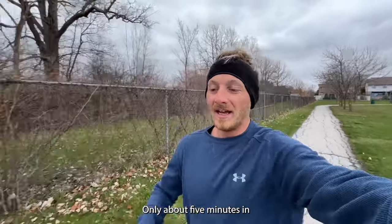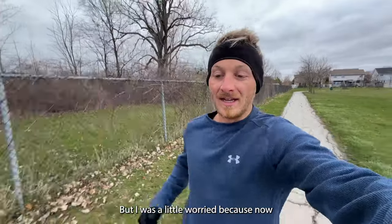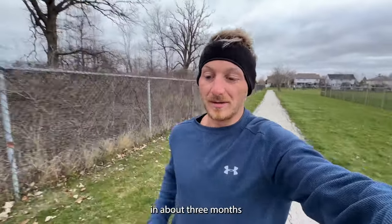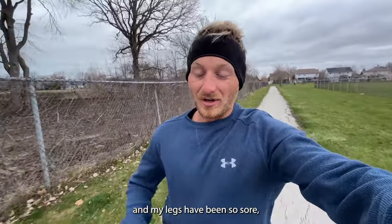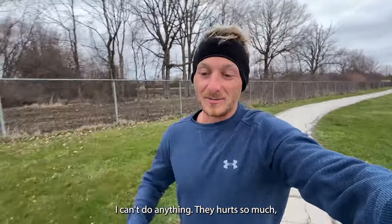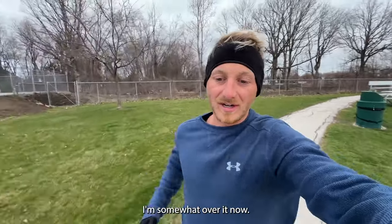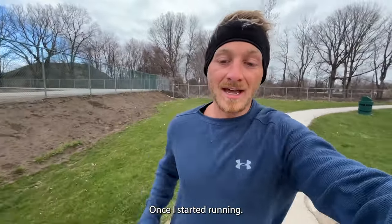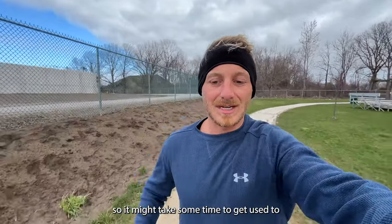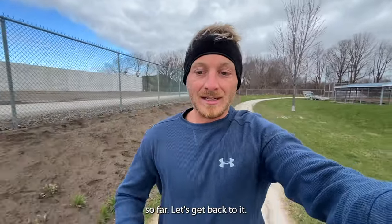Only about five minutes in and I'm already getting a little hot. Now that I'm back home, this is my first real workout in about three months, and my legs are so sore — it hurts to even bend over. But I got used to it once I started running. The shoes seem a little stiff but feel pretty good so far.